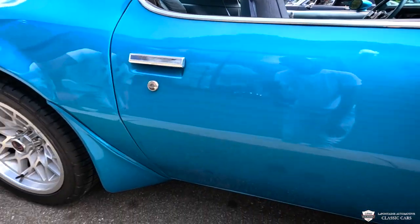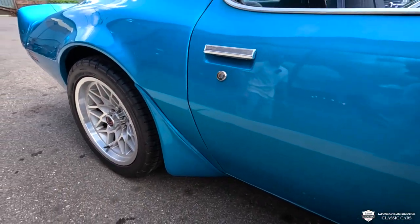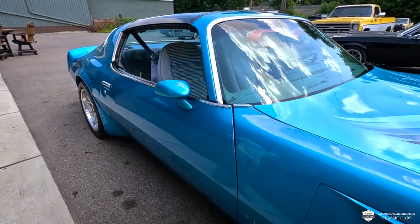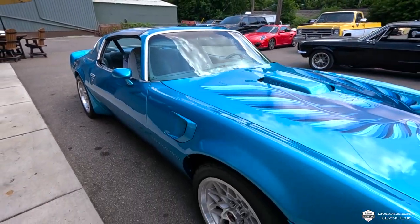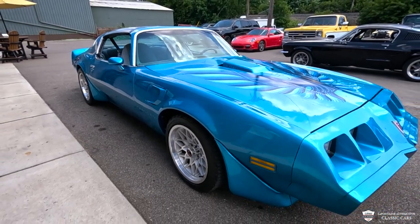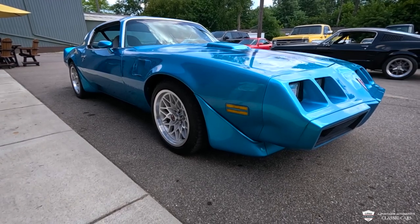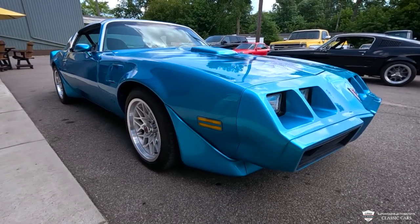Out back, in case you were wondering, it's a 275-40 R17. I dig that. And up front, it's a 245-40 R17. Front air dam, front of the nose, this fender — this car is very, very straight.